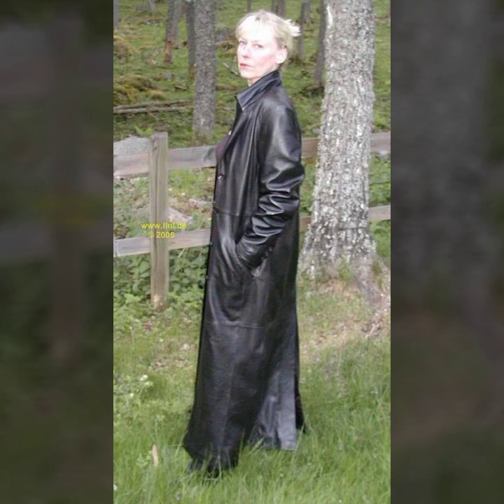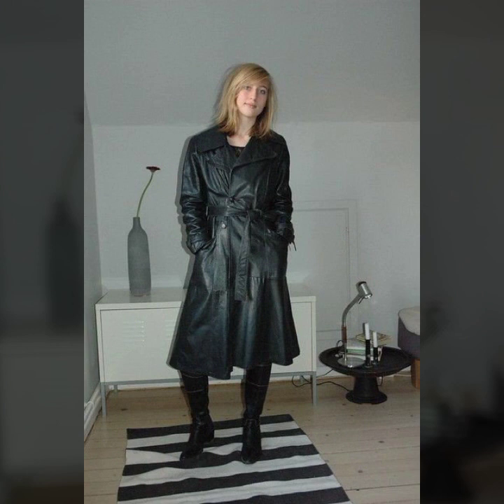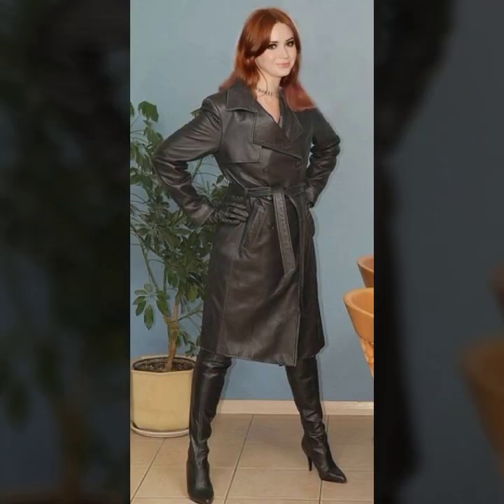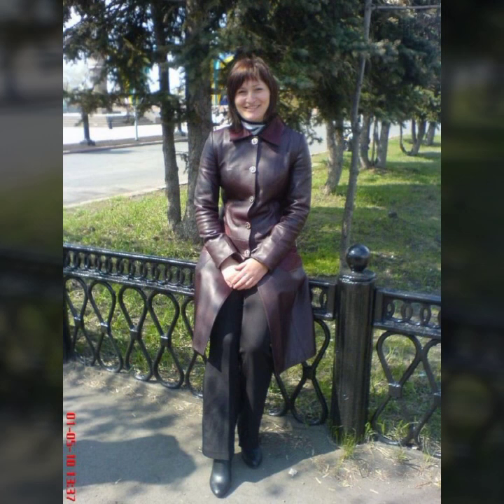...so stylish and latest ideas of leather long coat for girls and women. You will see many different varieties of leather long coat in this video — some ideas with different colors and designs, some collection of leather collars, and some ideas for color.